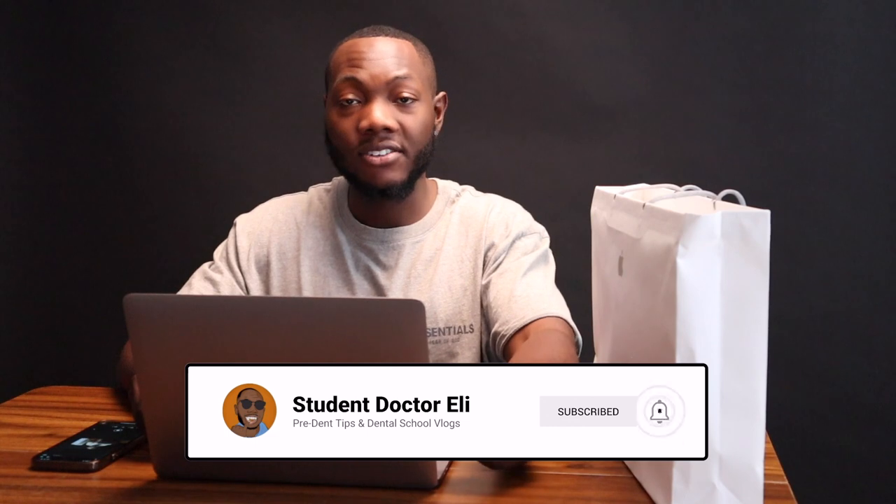Before we get into the video — if you're new to the channel, my name is Eli. I'm a second-year dental student at Boston University Henry M. Goldman School of Dental Medicine. On this channel I make vlogs about my dental school journey as well as videos with advice for pre-dental students looking to get to the next level. If you enjoy the video and the channel, please subscribe, like, and comment. This is a different kind of video you probably won't usually see on my channel, but if you want to support, definitely subscribe.